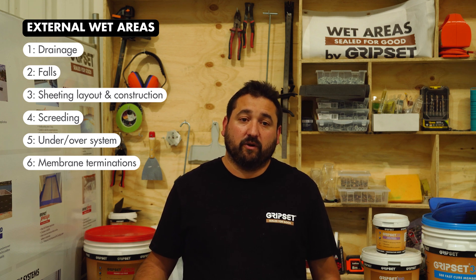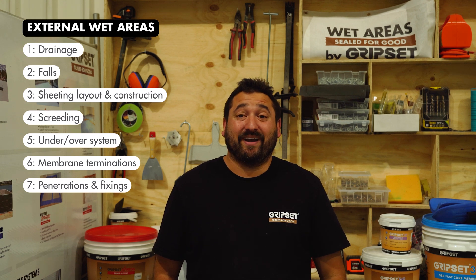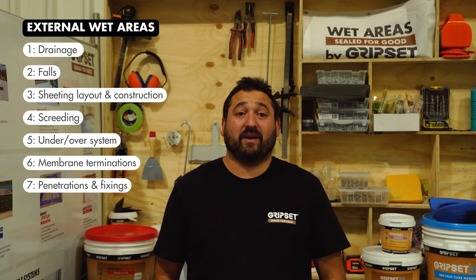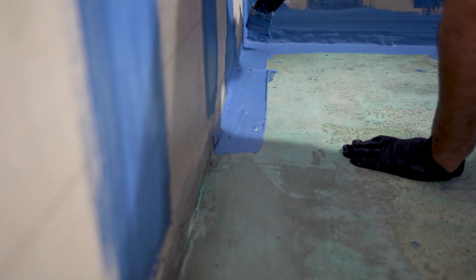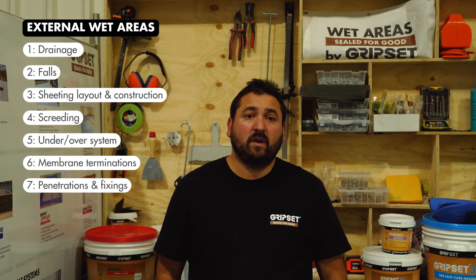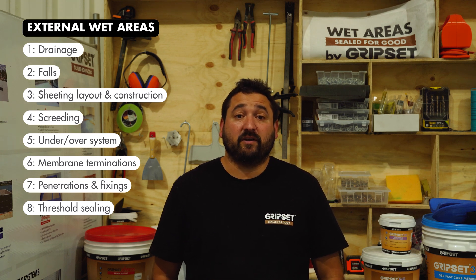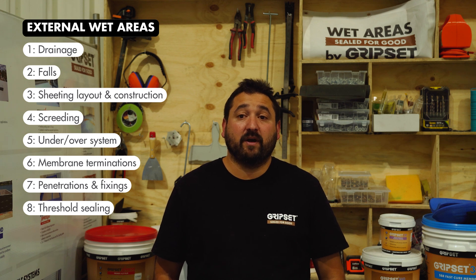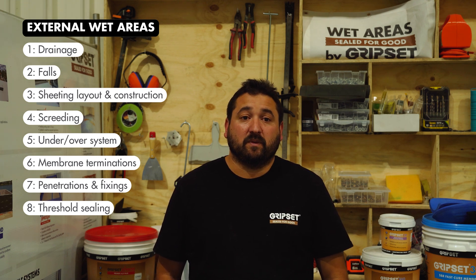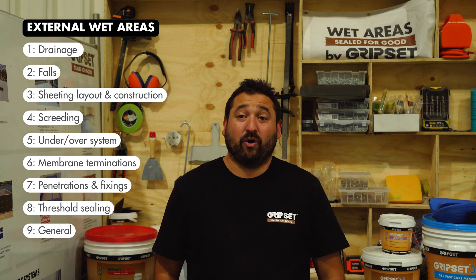Balcony edge detail — drip angles and tile trims installed to draw water away from the substrate — are also critical for the longevity of the waterproofing system. Penetrations and fixings: balustrade spigots installed over and penetrating the completed membrane should never be the case. Ensure there is a provision for re-waterproofing over the base plates once installed, and they must be fixed through the timber substrate, not the structural sheeting. Threshold sealing prior to the installation of doors and windows is a requirement under AS4654 but is not always adhered to.